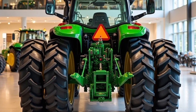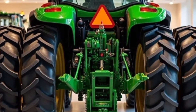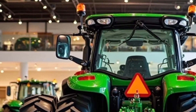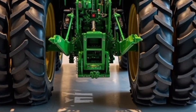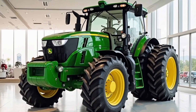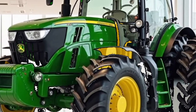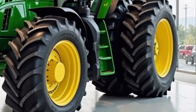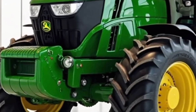In 2025, John Deere continues to raise the bar for medium utility tractors with the release of the new 6155M. Designed to meet the demands of modern farming, the 6155M is not just an upgrade — it's a complete package of power, precision, and smart technology built into a versatile frame that suits a wide range of agricultural operations.